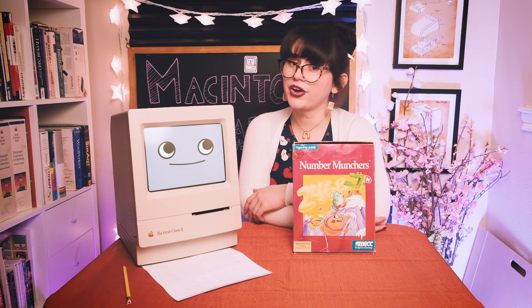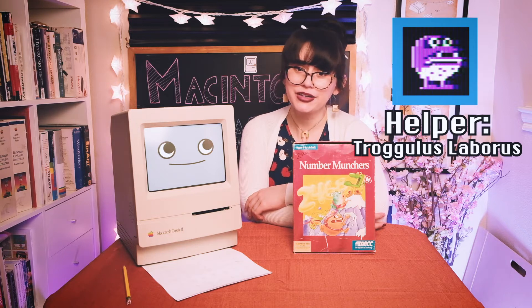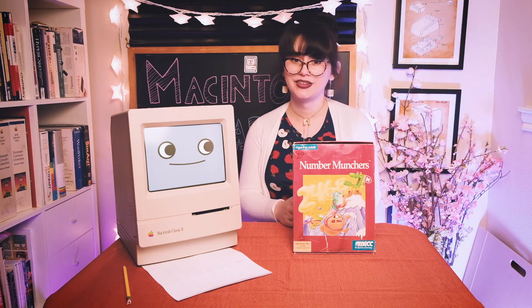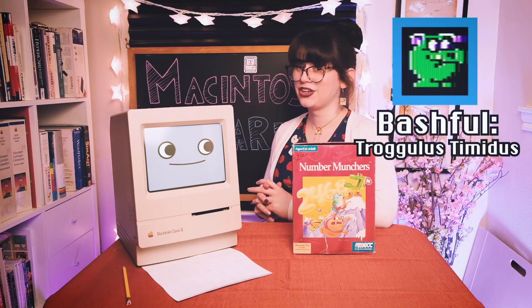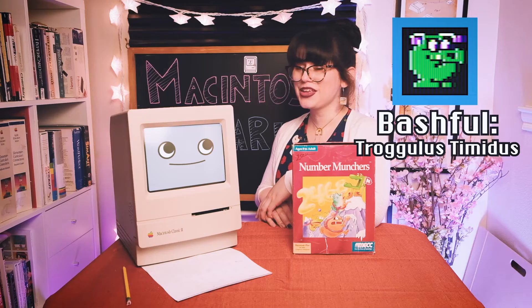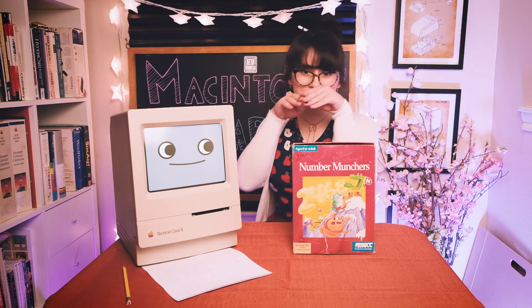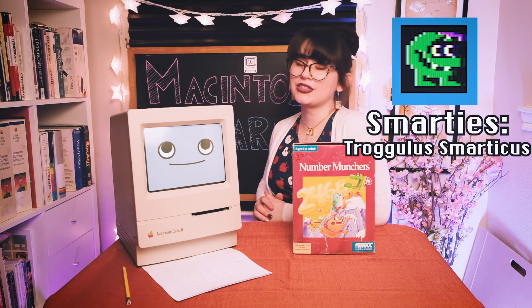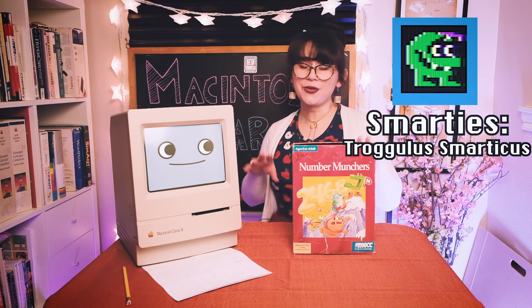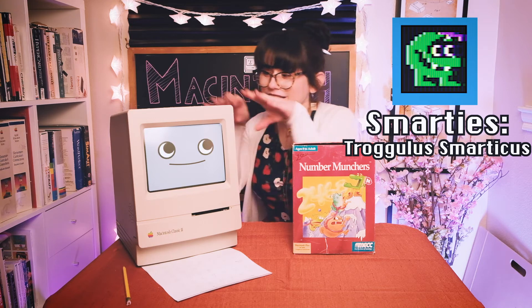And then there's the worker, Trogulus Laborus. They always try to rebuild the map. Whereas the helper eats the numbers, the worker will try to fill in any blank spaces. There's also the bashful Trogles, Trogulus Timidus. They tried really hard with those names. The bashful Trogles have a cute little beak and they usually try to avoid the muncher. And then we have the smarties, Trogulus Smarticus. They travel in a sporadic pattern, and once they get close to the muncher, they hone in and stalk their prey until they eat you.